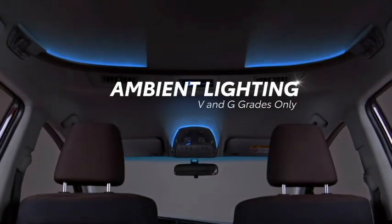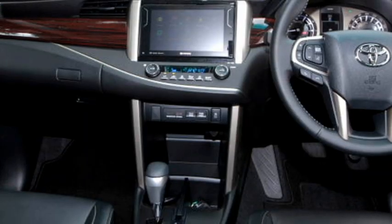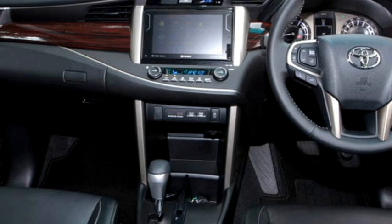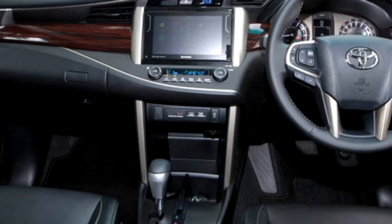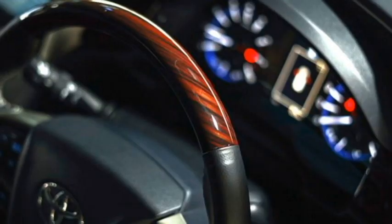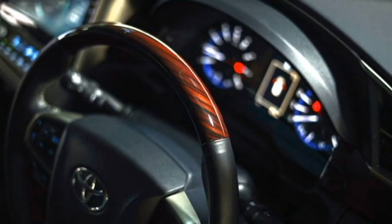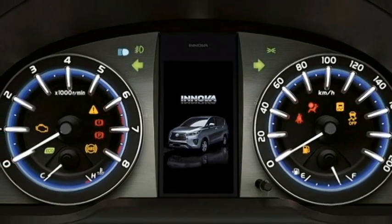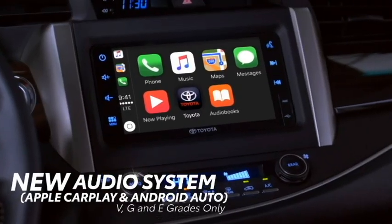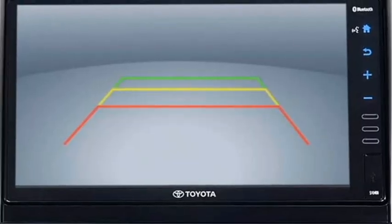The interior of the new Innova has been updated with a number of features including an airy cabin, premium-quality soft-touch materials, a silver and black dual-tone dashboard with dash-mounted silver-highlighted AC vents, faux wooden finish, electric power-adjustable flat-bottom leather-wrapped steering wheel with steering-mounted controls, wooden finish smart instrument cluster with 4.2-inch TFT multi-information display, and an 8-inch touchscreen infotainment system with Apple CarPlay and Android Auto along with Bluetooth, Wi-Fi, and navigation.